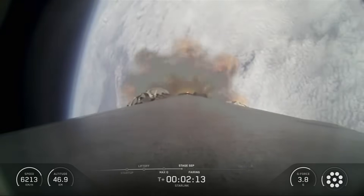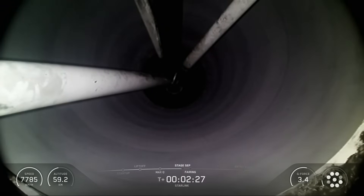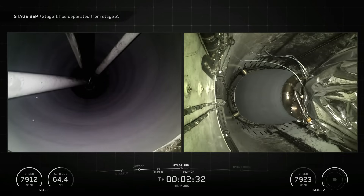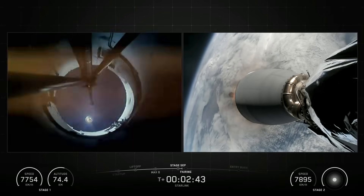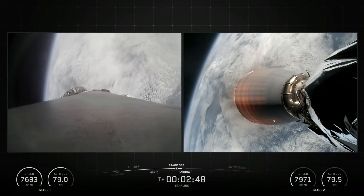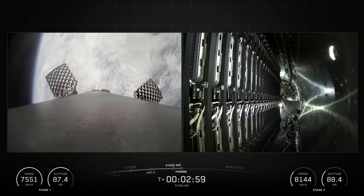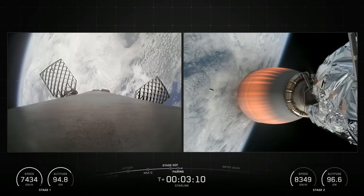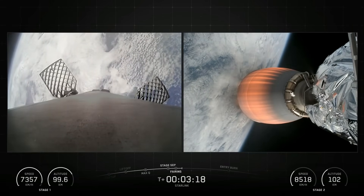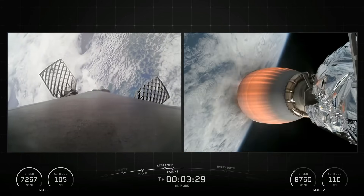SpaceX confirmed the deployment of all 24 Starlink satellites. Falcon 9 is a reusable two-stage rocket designed and manufactured by SpaceX for the reliable and safe transport of people and payloads into Earth orbit and beyond. Falcon 9 is the world's first orbital-class reusable rocket. Reusability allows SpaceX to refly the most expensive part of the rocket, which in turn drives down the cost of access to space.